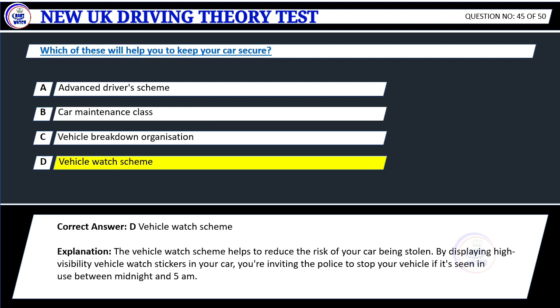Explanation: The vehicle watch scheme helps to reduce the risk of your car being stolen by displaying high-visibility vehicle watch stickers in your car. You're inviting the police to stop your vehicle if it's seen in use between midnight and 5 a.m.